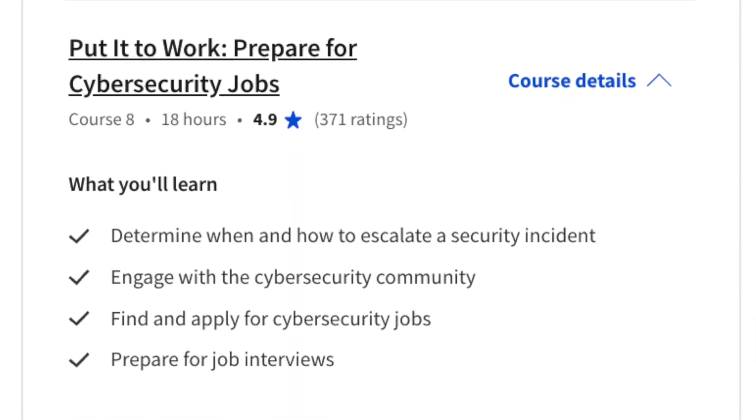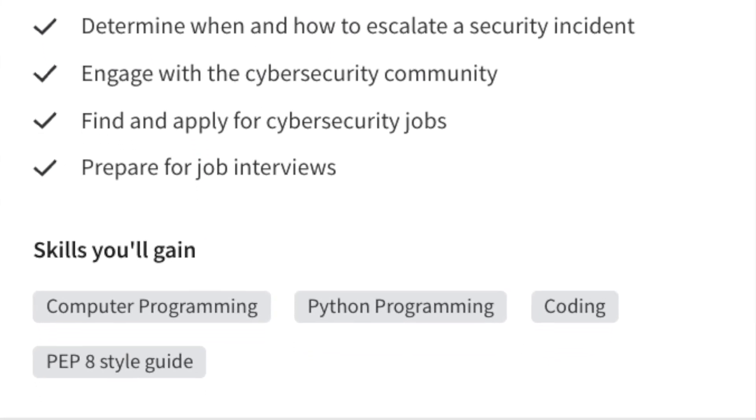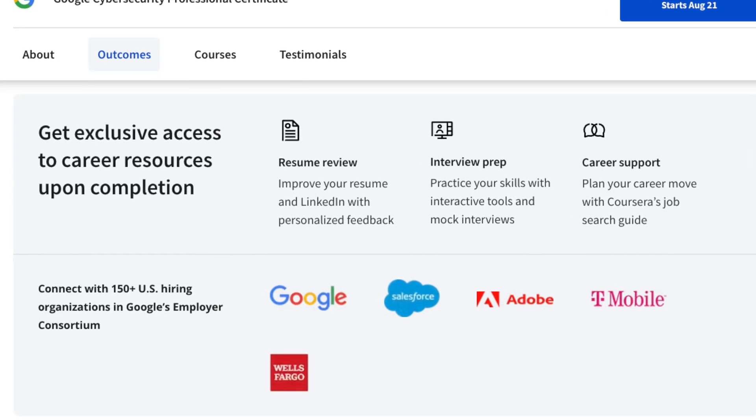The last course, number eight, is preparing for the job. This includes how to escalate a security incident, engaging with cybersecurity communities, finding and applying for cybersecurity jobs, and preparing for job interviews. Once you've learned the skills, completed the projects, and built your foundational knowledge for an entry-level cybersecurity role, it's all about the application process. After completing the program, you'll have access to Google's job board with 150 companies. The mock interview prep is especially important, since cybersecurity interviews can cover a very broad range of topics.